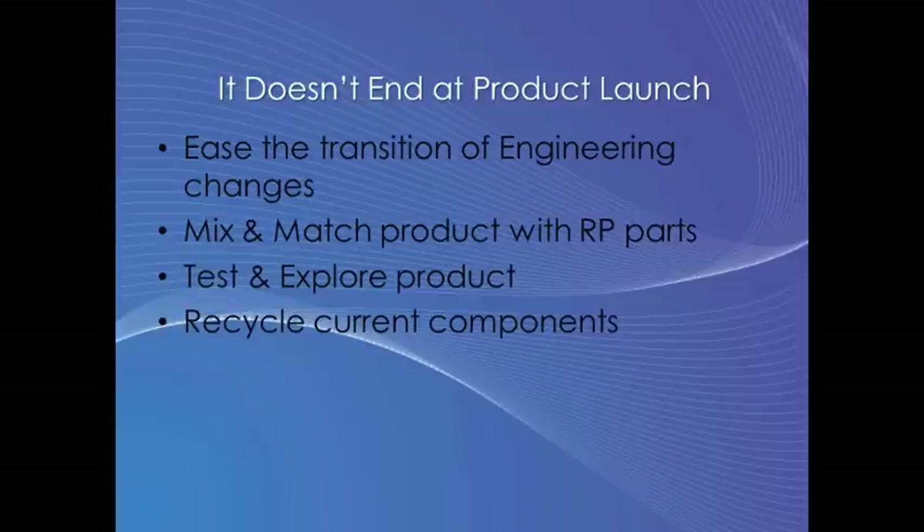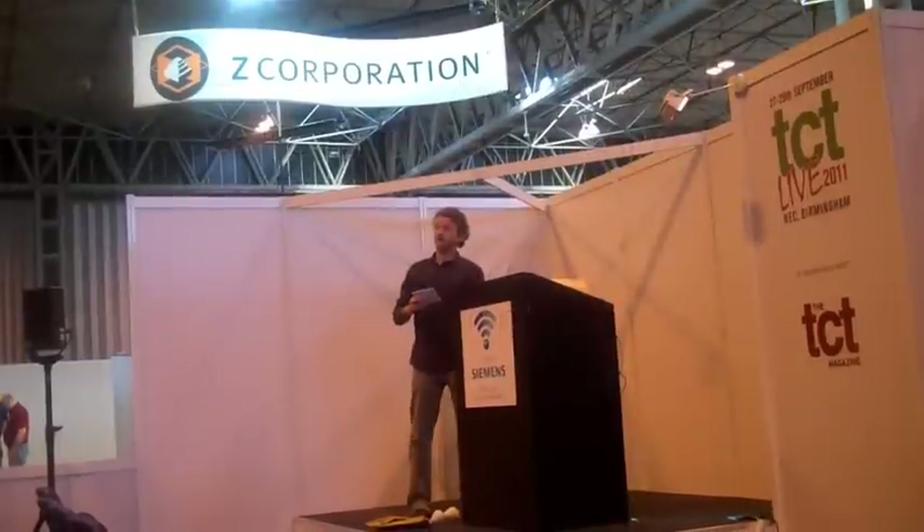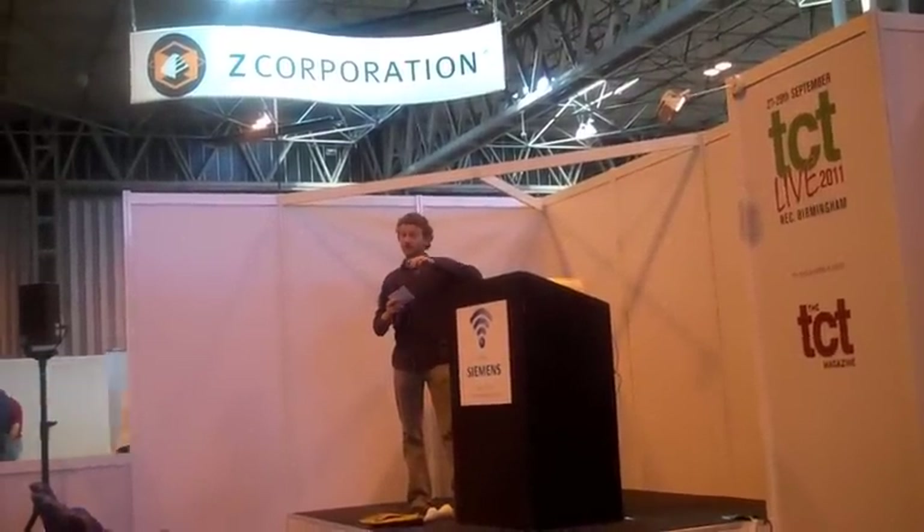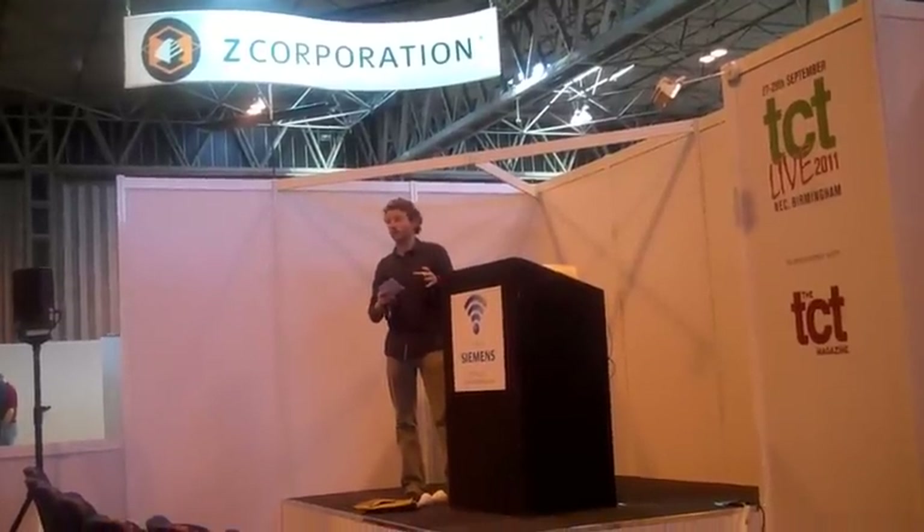On the subject of engineering changes — for parts that you already have in existence, is there the possibility of sharing them across different products? At the moment I'm working on four different brands of products for four different customers using the same components, yet all of the finished assemblies look completely different. So the point I'm trying to make is: although CAD is key and communication is key, with the help of rapid prototyping, these models can do so much more than just visualisations.